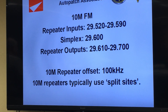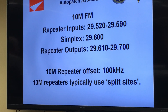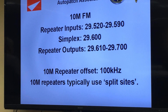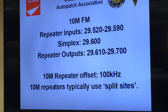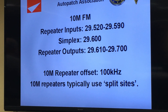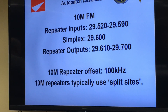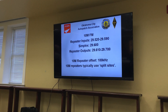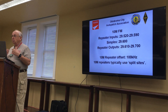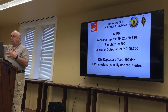10 meter repeaters, because of that very narrow offset they're allotted, usually have to work split sites — in other words, a receiving site and a transmitting site linked by phone lines, UHF. Some are probably using Allstar, Wi-Fi, or a cross-band setup where you go in on UHF and it comes out on 10 meters.